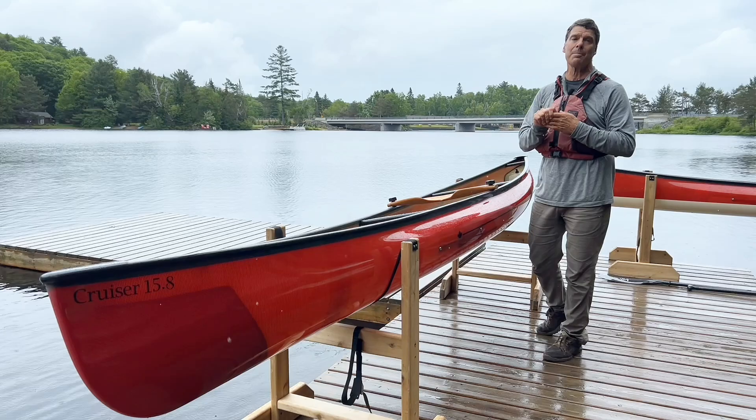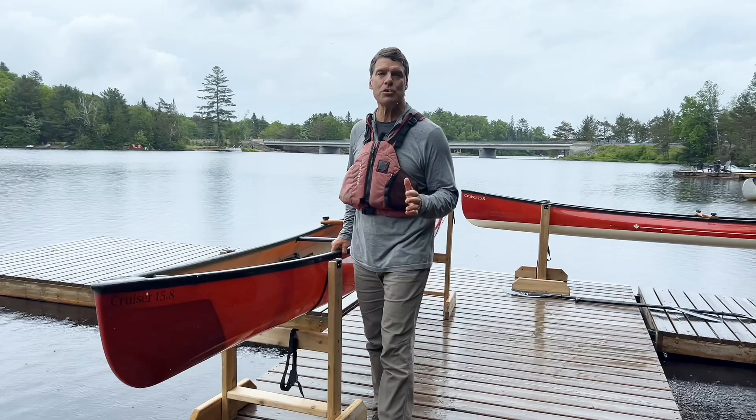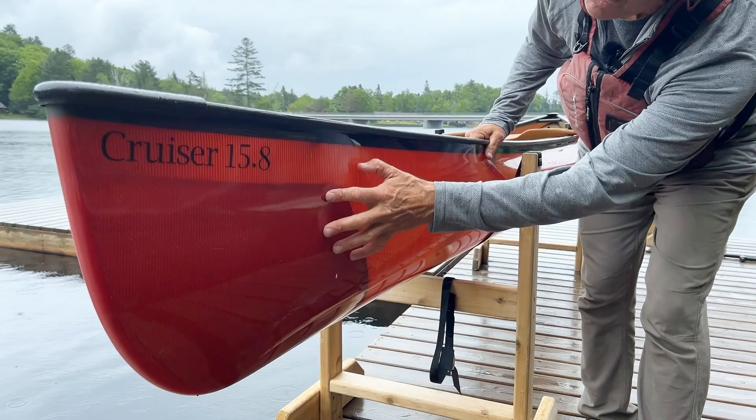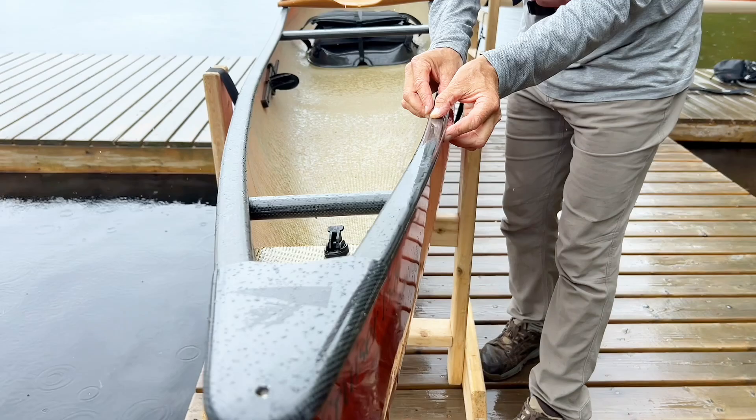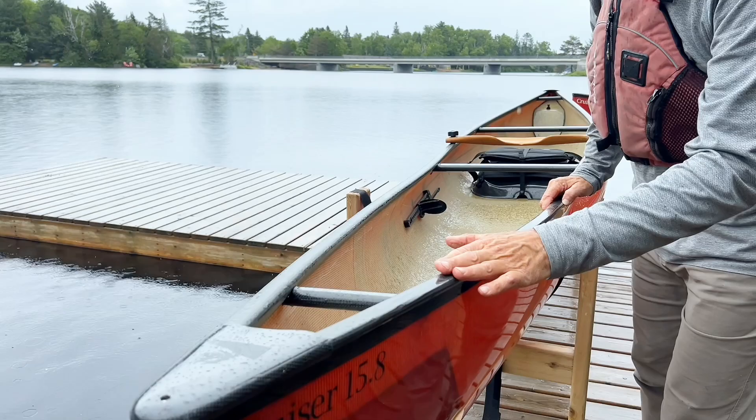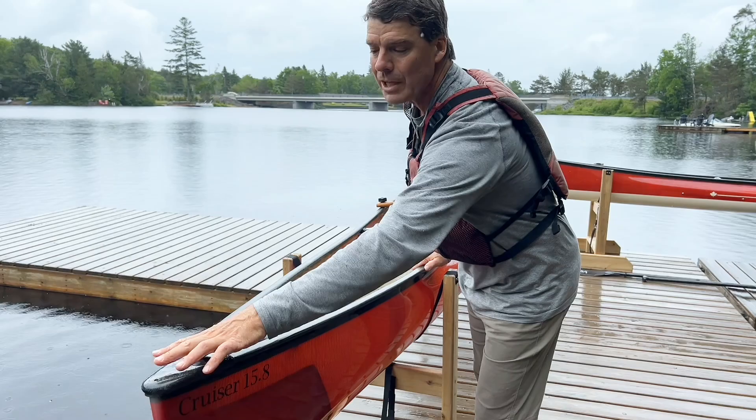This particular Cruiser 15-8 is in the Kevlar fusion laminate in the ruby red finish, and you can see it's got this translucent look to it. It's got the black and gold Kevlar on the inside. The gunnel, for 2022 moving forward, is black with a little bit of gold in it — though this is a 2021 model. This is a carbon end cap with a hole in the end to allow water to drain out when you're not using it.